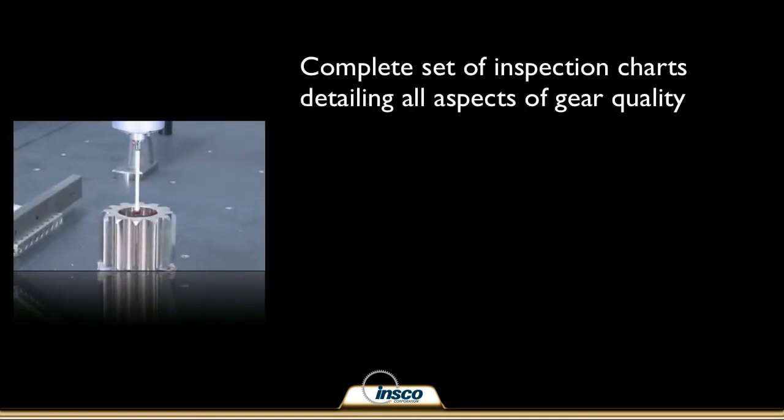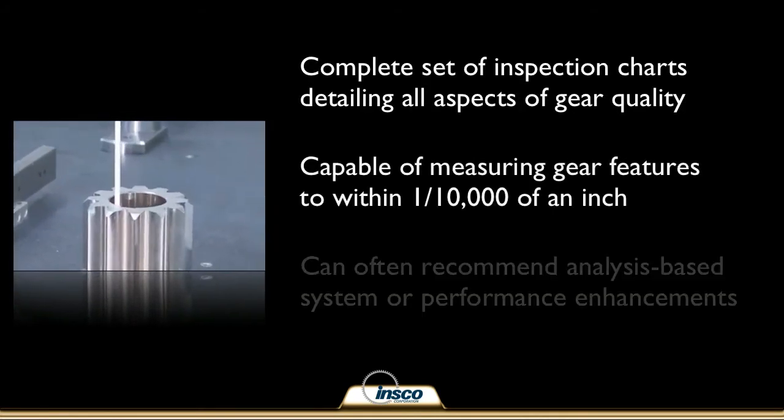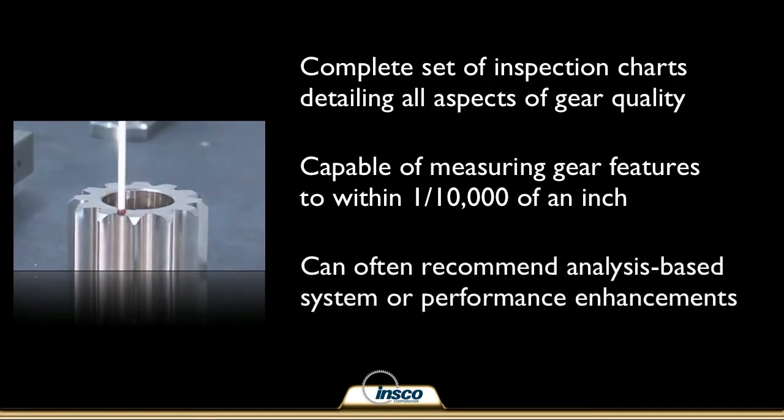We offer a contract analytical gear inspection service that provides a complete set of charts defining all aspects of gear quality levels. Our analyzers can measure gear features to within one ten thousandth of an inch, plus we also measure four other critical features that many of our competitors do not.